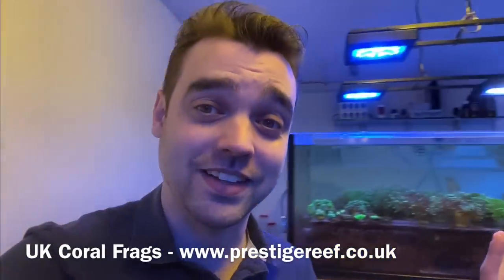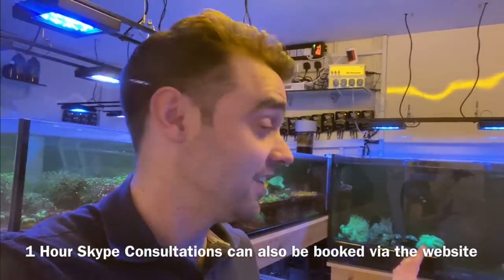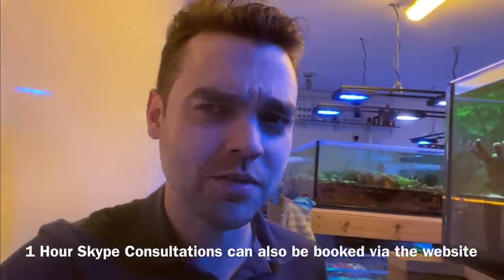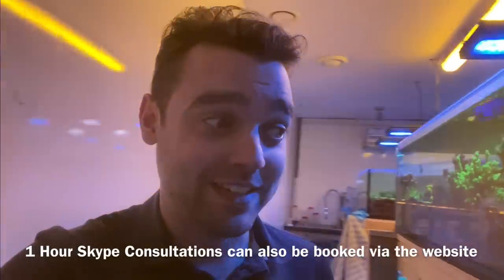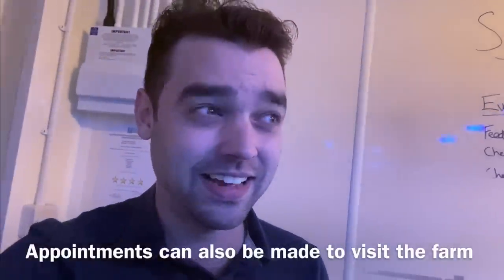Hello everyone and welcome back to Prestige Reef. I thought I'd do a little bit of a freestyle video today. It's been quite a while since you've seen the farm. I haven't even cleaned it, to be honest, and the tanks are a little bit murky. I was in the middle of siphoning a load of detritus out of this tank, so that tank is now all filthy, and then I thought yeah, this seems like the best time to do a video.